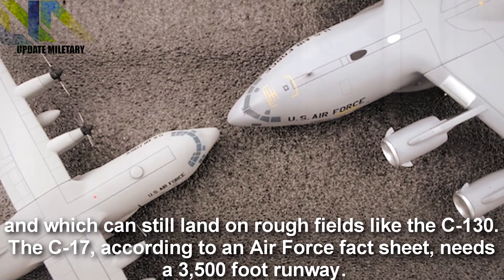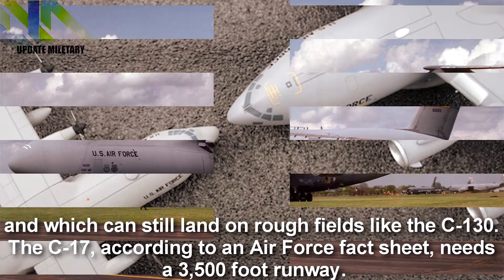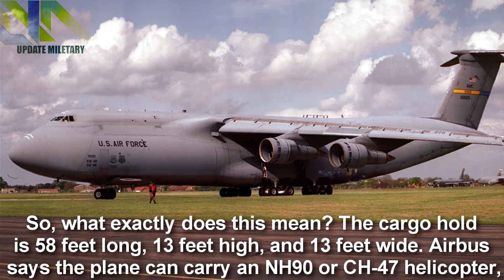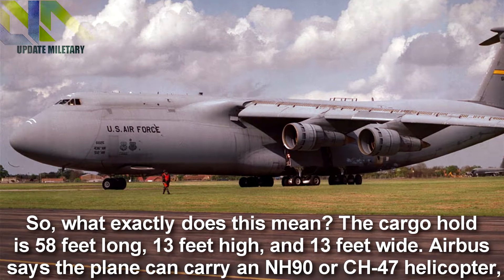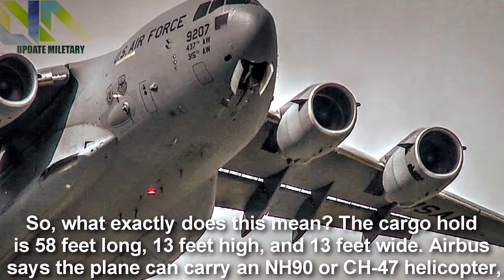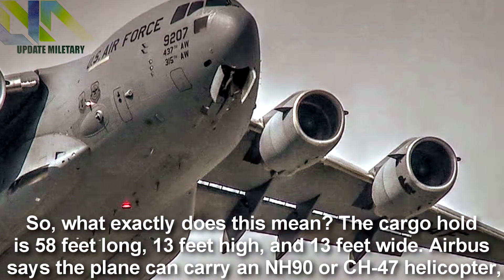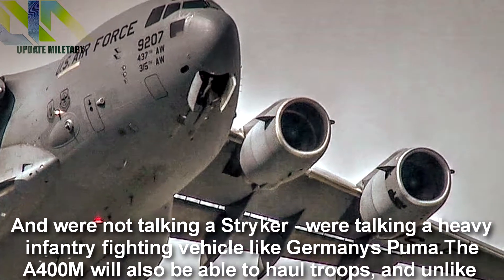The C-17, according to an Air Force fact sheet, needs a 3,500-foot runway. So what exactly does this mean? The cargo hold is 58 feet long, 13 feet high, and 13 feet wide. Airbus says the plane can carry an NH-90 or CH-47 helicopter, or most infantry fighting vehicles.